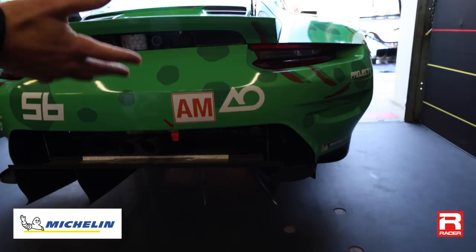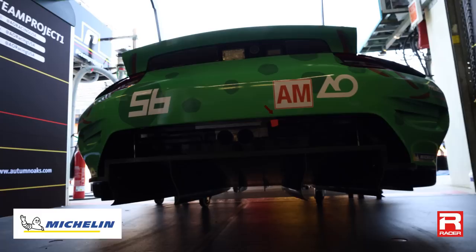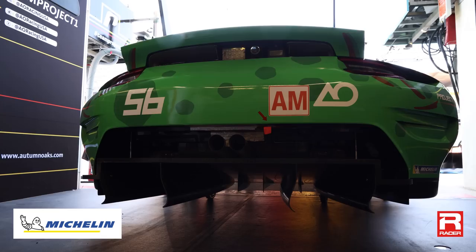Way more essentially free downforce that you don't have to pay as much of a drag penalty for. So it enables us to trim out the rear wing and still have the same amount of downforce to really gain top speed.